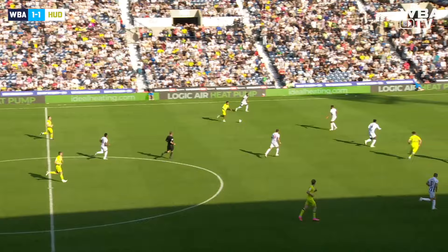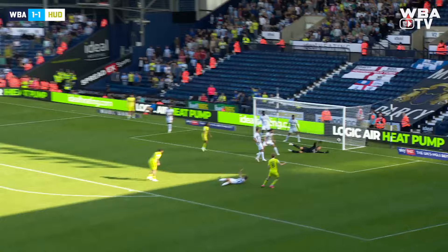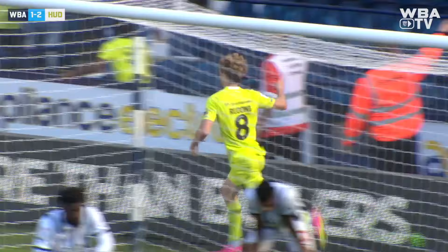Here come Huddersfield — this game's not over yet. Kian Harrett is in behind, Huddersfield looking for a winner now. Harrett to the back post — Rudoni takes it down on his chest, Rudoni shoots and scores for Huddersfield Town! Incredible at the Hawthorns. And Albion surely now are going to suffer a rare, rare defeat at the Hawthorns.